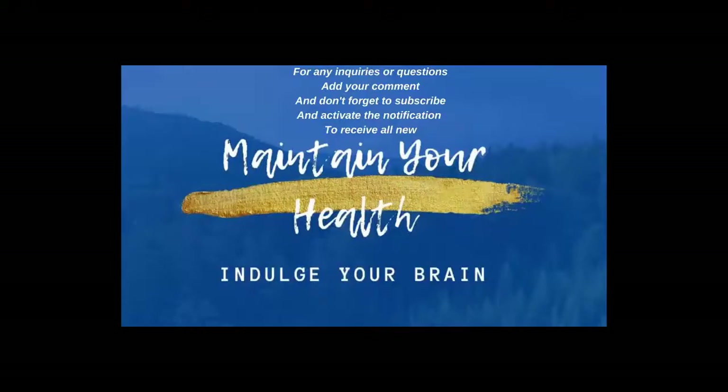For any inquiries or questions, add your comment and don't forget to subscribe and activate the notification to receive all new content.